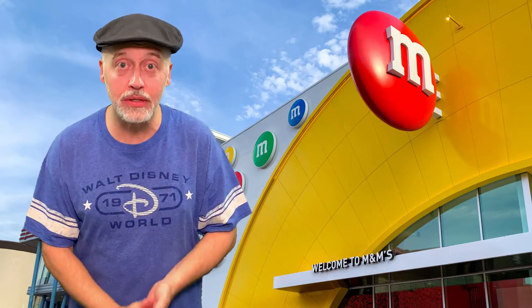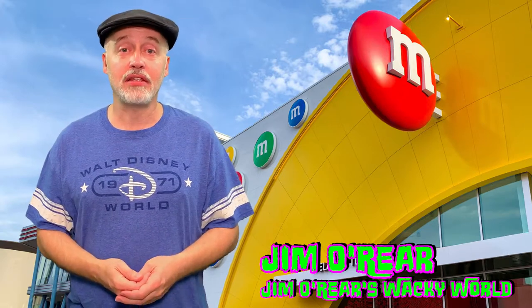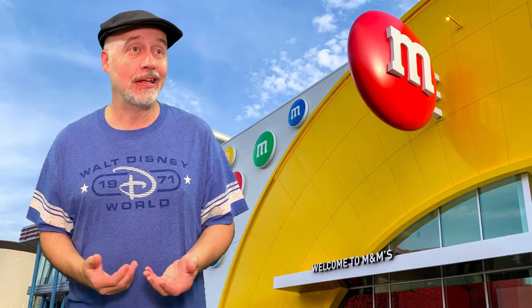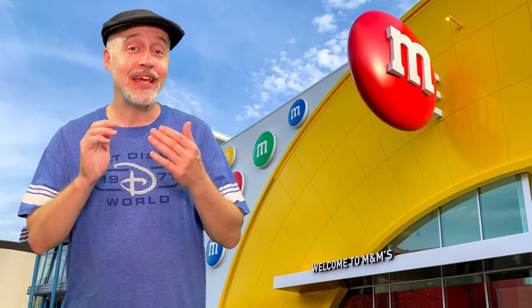Hello friends, it's Jim O'Rear. Welcome back to Jim O'Rear's Wacky World. We are going over to Disney Springs. The M&M's store over there has been open for some time and we just have not had the chance to go over there and check it out. Not huge M&M fans, so we didn't have to rush out right away, but we did get over there to take a look and it's cute. If you like M&M's, you will really want to visit this store. So take a glimpse inside the M&M's store at Disney Springs.